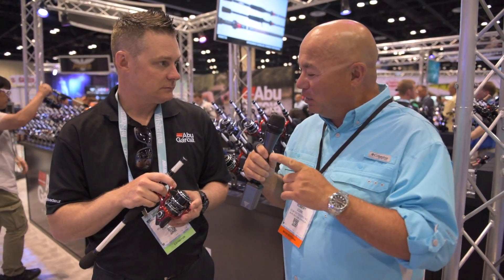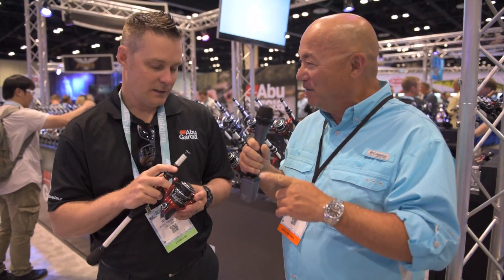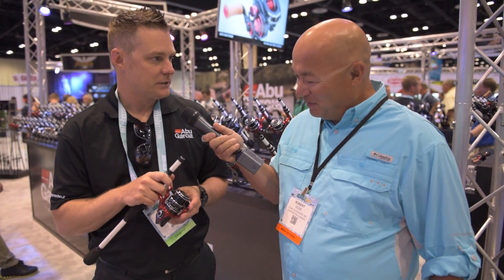Is this the fastest spinning reel on the market right now? In freshwater reels, yeah, it's definitely the fastest spinning reel on the market.